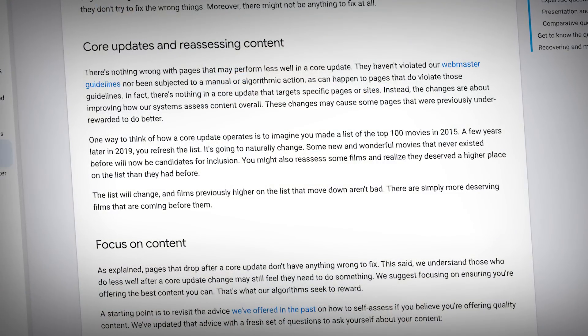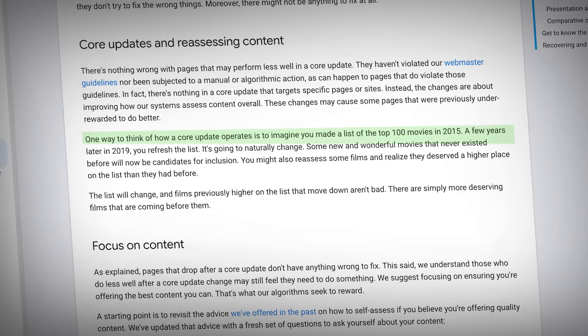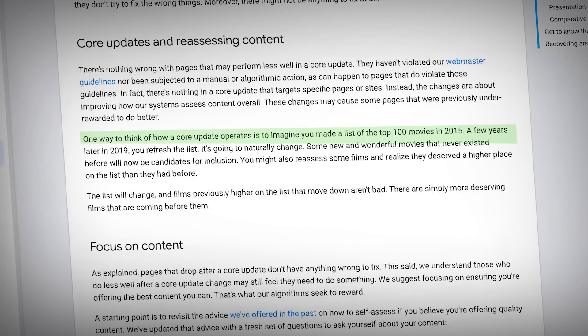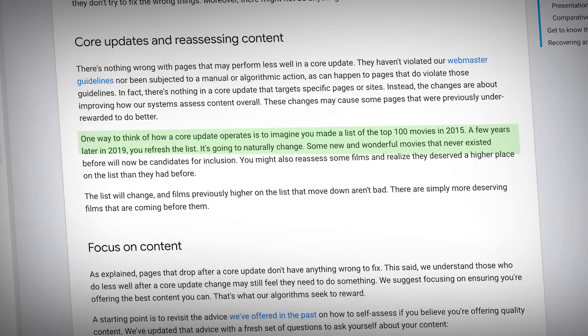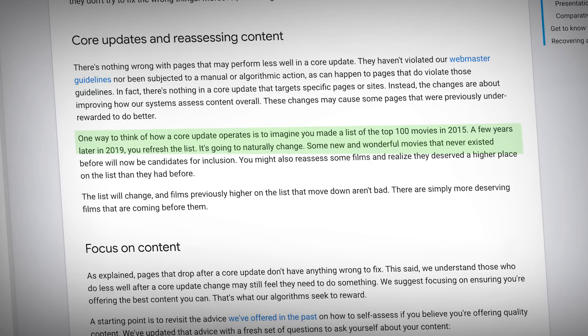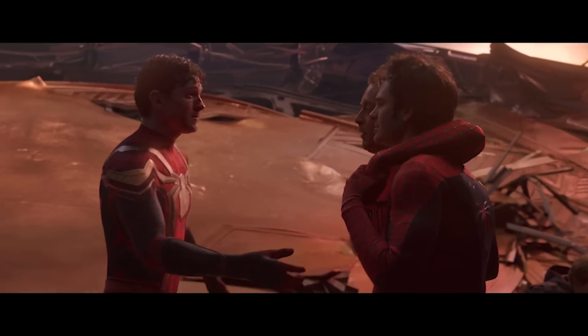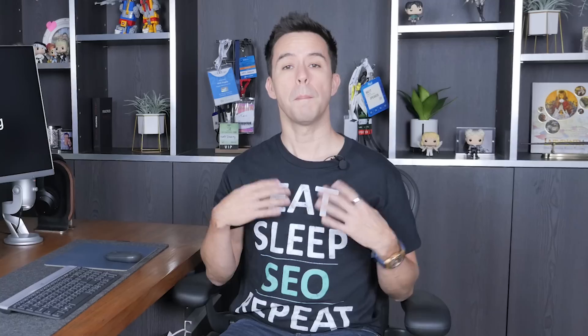In their Search Central documentation, Google gives a paragraph which is mostly accurate. Think of a core update like refreshing a top 100 movies list from 2015 in 2019 — new films get added, others get reconsidered. The reason I say mostly accurate is because some websites get totally annihilated in updates. You wouldn't see Spider-Man No Way Home in the top five one year and the top 500 the next. But you should think of core updates as refreshes.